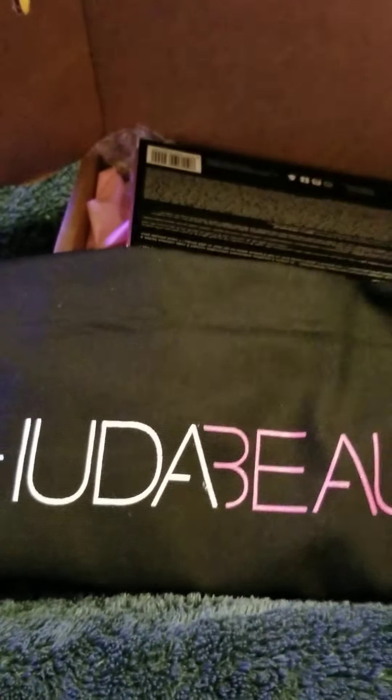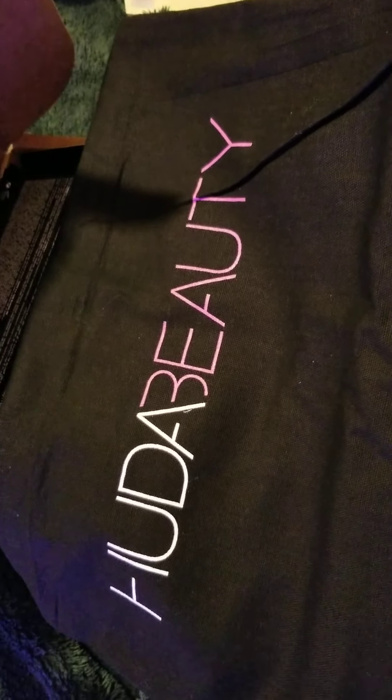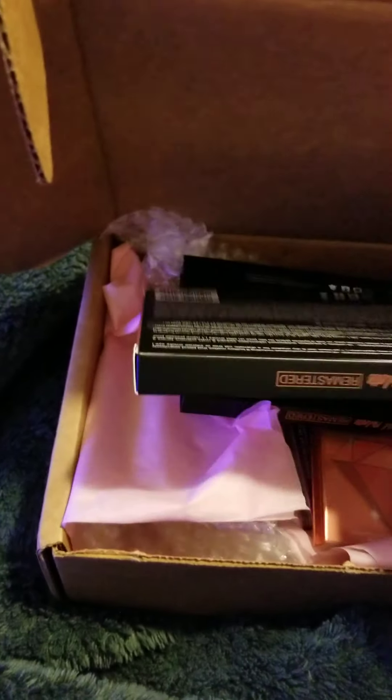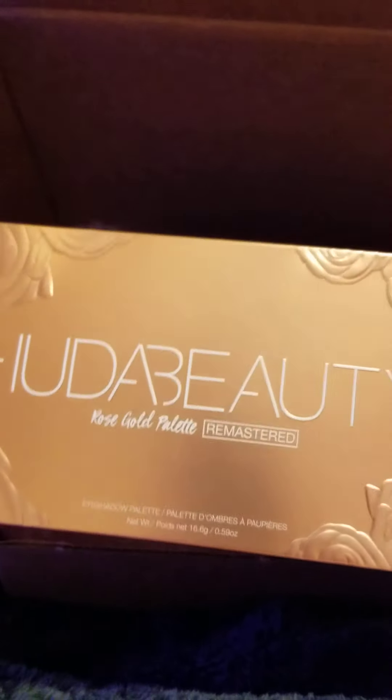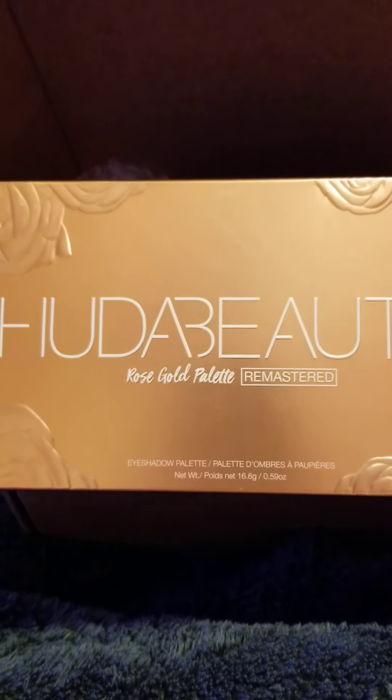This bag that says Huda Beauty — it's just a little canvas tote bag. This actually counts as one of your items, so that is item one. I already saw this and took it out since I was going to be one-handed.